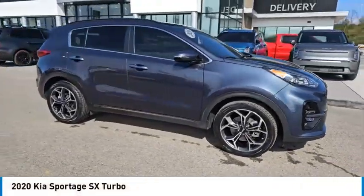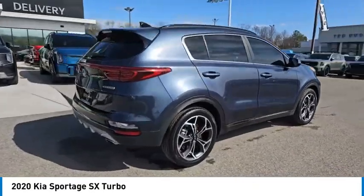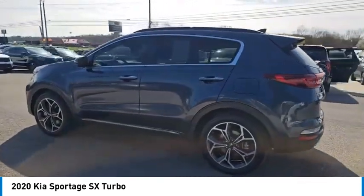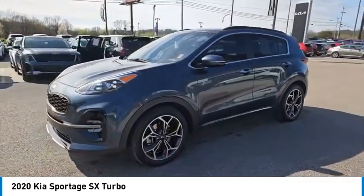Take a ride in the 2020 Sportage, with its sleek and stylish exterior and its roomy, feature-laden interior. The Sportage both looks good and performs well on the road.